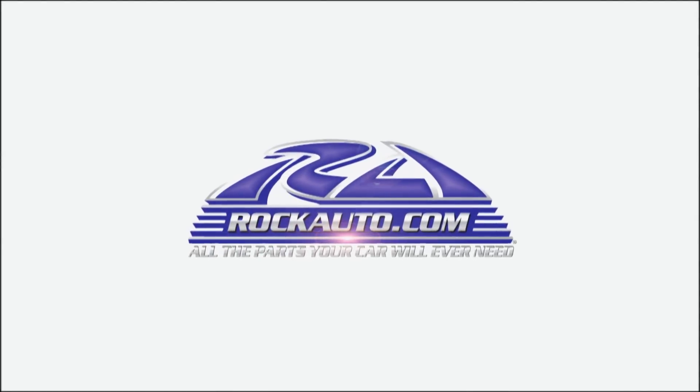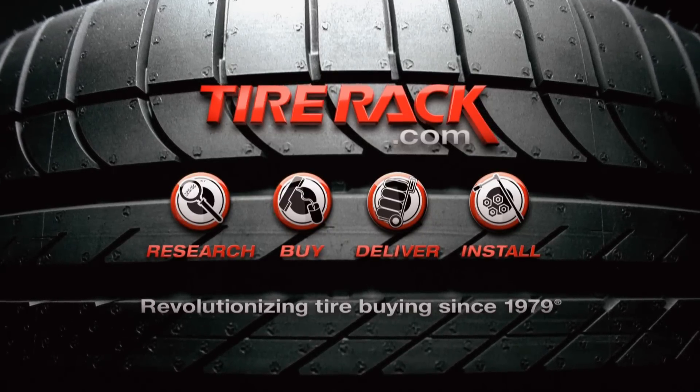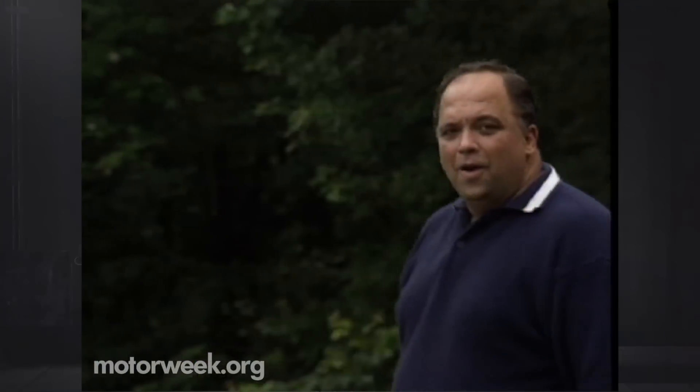MotorWeek is made possible by Rock Auto and Tire Rack. Hello and welcome again to MotorWeek 93. We're glad to have you with us.